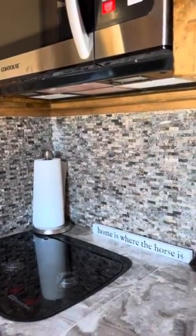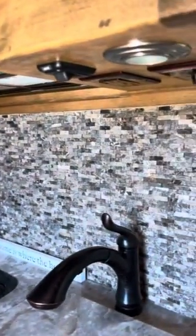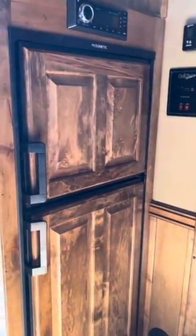Upgraded backsplash, had a larger sink installed. Kohler sink. Refrigerator, very clean.